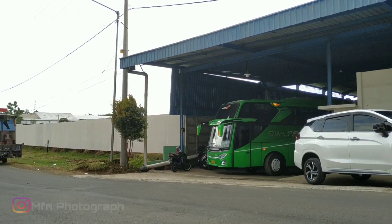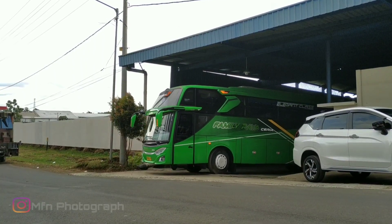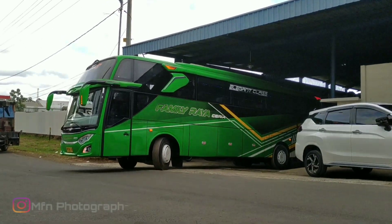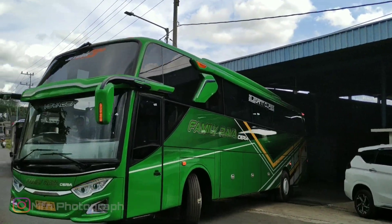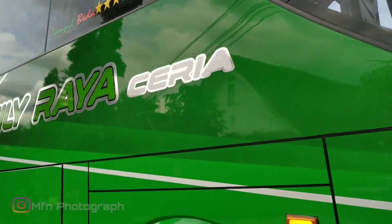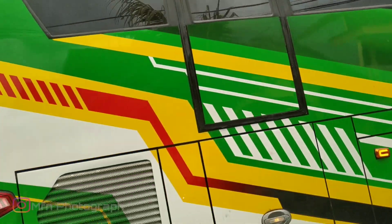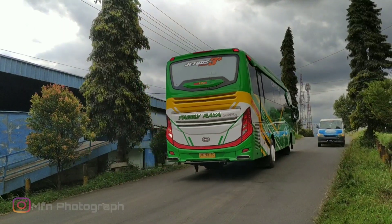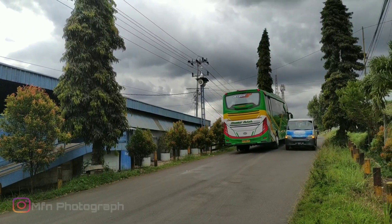Ya, ini dia bus FRC-nya yang ditunggu-tunggu. Akhirnya keluar juga dari Bodibus 99 Malang. Jangan lupa like, komen, dan subscribe-nya ya.